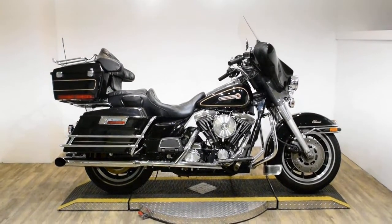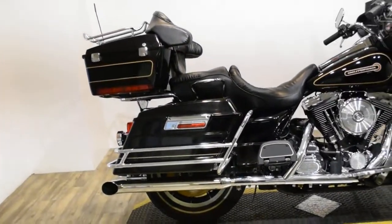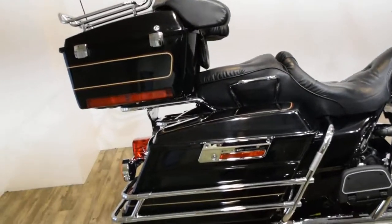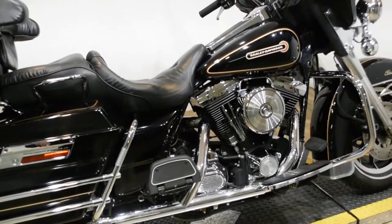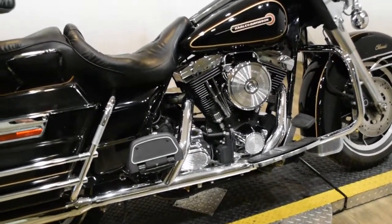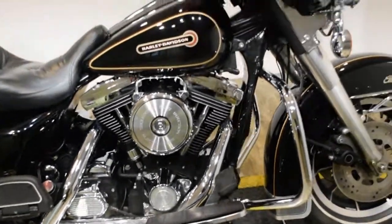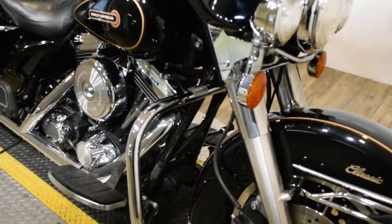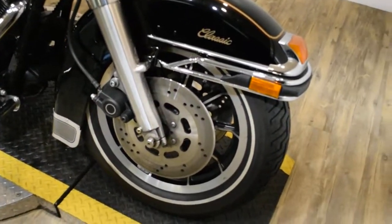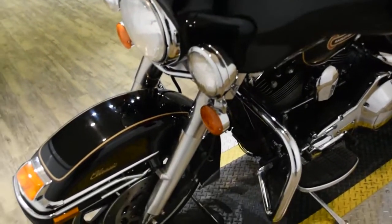Monster Power Sports is offering this 1998 Harley Davidson Electroglide Classic. To see more photos of this bike, get pricing information, fill out a credit app, and see what your trade is worth, visit MonsterPowerSport.com. Give us a call at 847-526-0500, or come check this bike out in person. We're located 45 minutes north of Chicago, at 315 North Rand Road in Waukanda, Illinois.